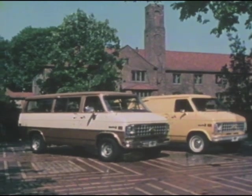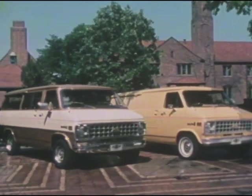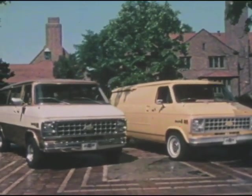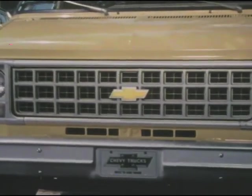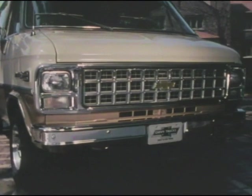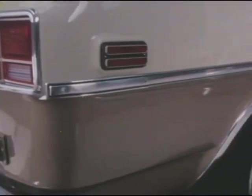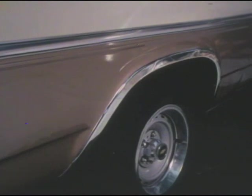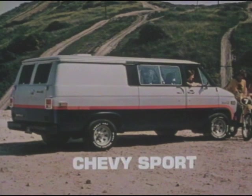Chevy vans and sport vans are styled for function and convenience, with a wide choice of trim and paint options to suit personal tastes, while the standard bold argent-painted grille adds to the tough truck image. This handsome bright grille with rectangular headlamps and bright trim is standard on the top-of-the-line Beauville sport van and on Chevy Nomad — it's optional on other models. Available for 1981 are handsome moldings that can add to Chevy vans' good looks. Or, for that custom look in a van, there's the contemporary Chevy sport option.